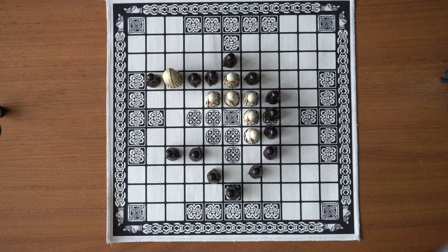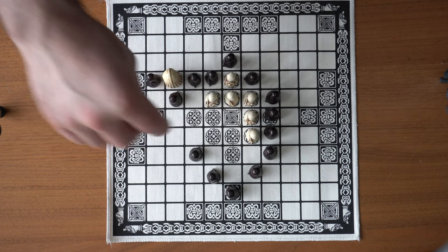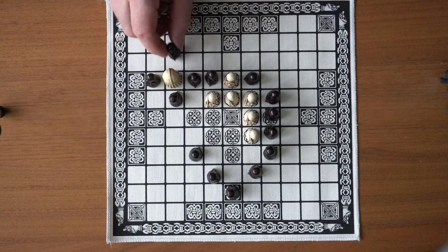For the black team to win they need to capture the king, but he is more powerful than the other players — so instead of just flanking him from two sides, you actually need to flank him from all four sides.